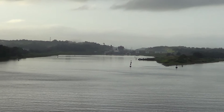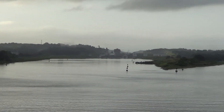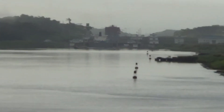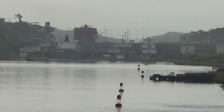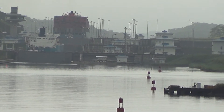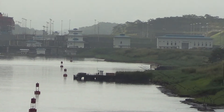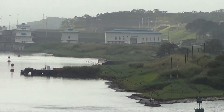We have the old locks — the original locks that were built 105 years ago. I'll be giving commentary from time to time intermittently so that you can enjoy this very significant passage we're about to take.